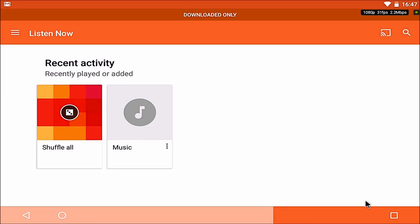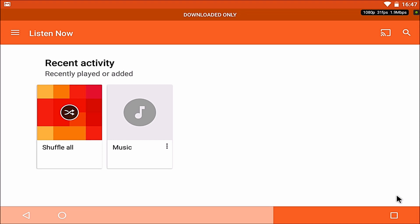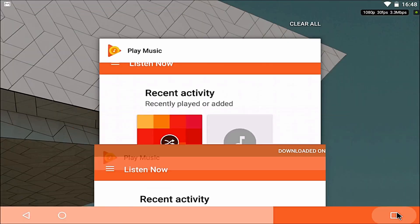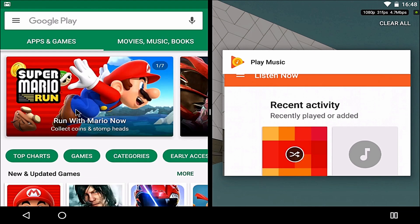Sorry about that technical difficulty. So two apps as you can tell. If I double click on the recent apps button, it will switch apps. As you can tell, I'm flying through it.